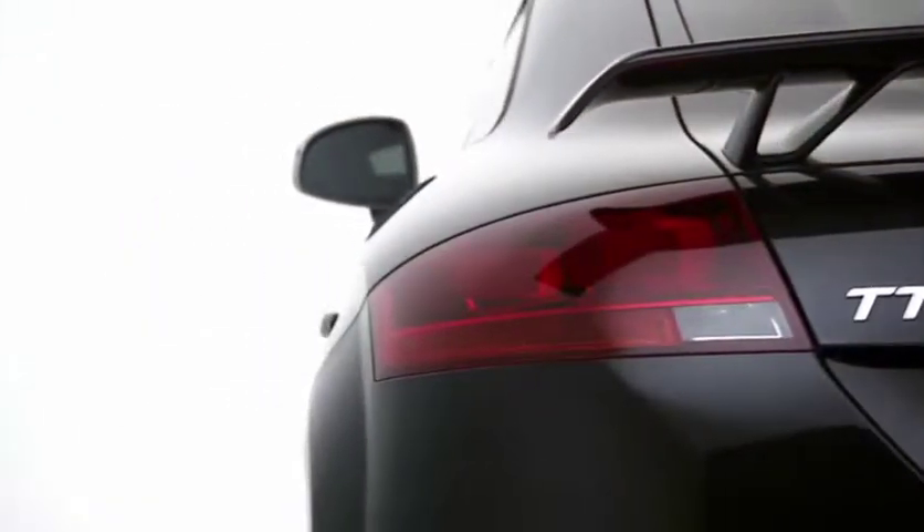The Audi TTRS Coupe — the epitome of Vorsprung durch Technik.